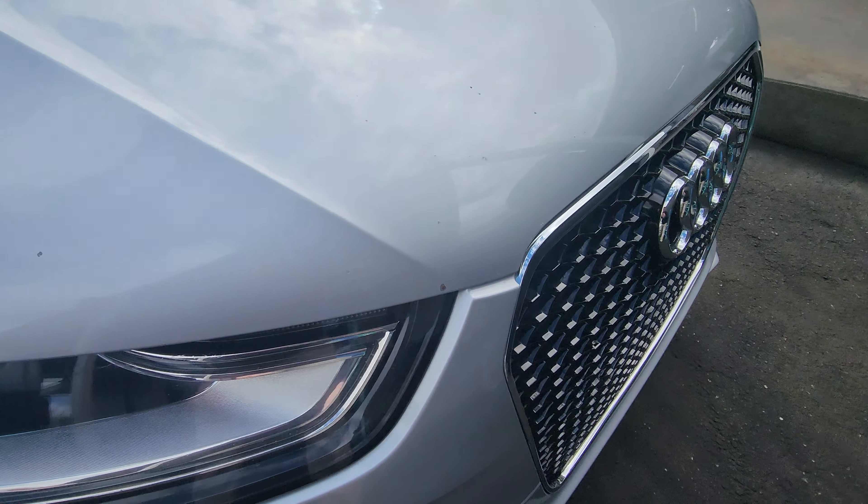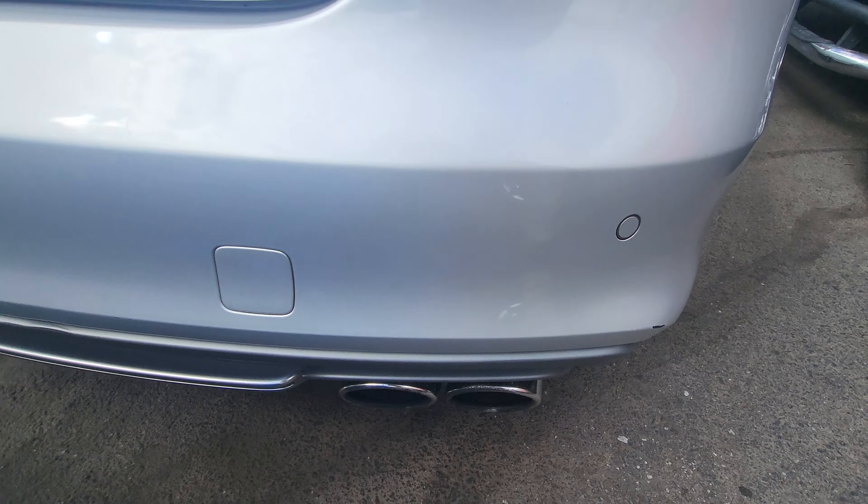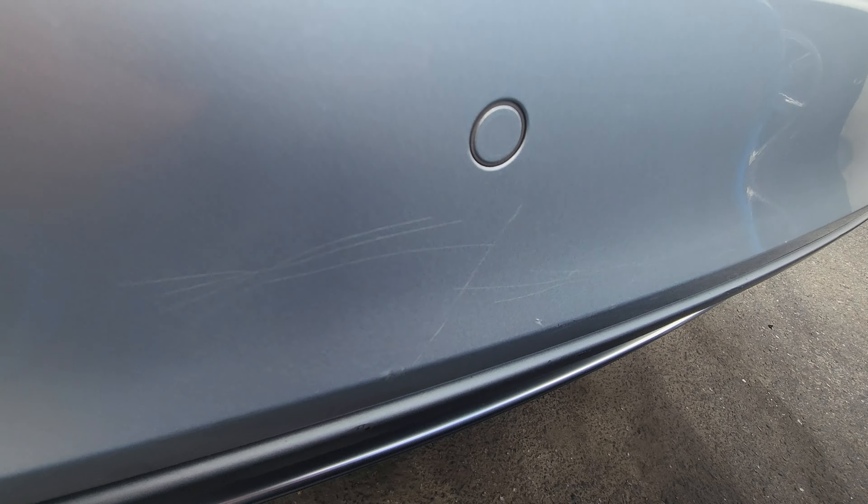Jacob here over at Cosmo Motors. Going to do a quick video walk around of this '14 S4. There's a couple spots here I'm going to go ahead and show you. All in all it is a really clean car. A little spot there that can be touched up, and a little spot there.